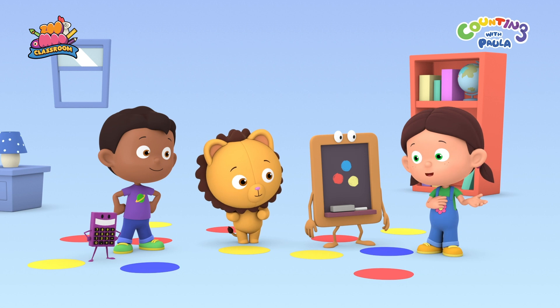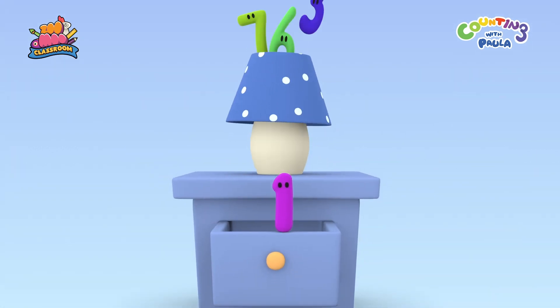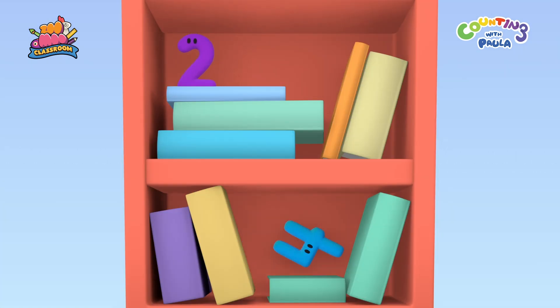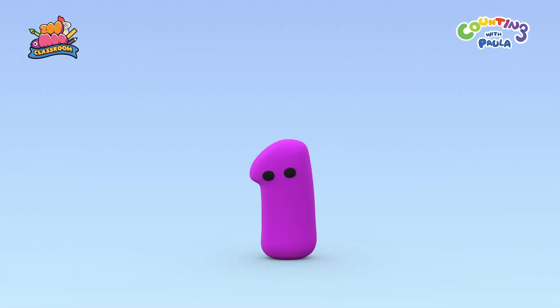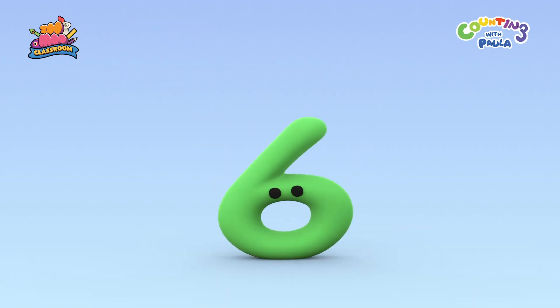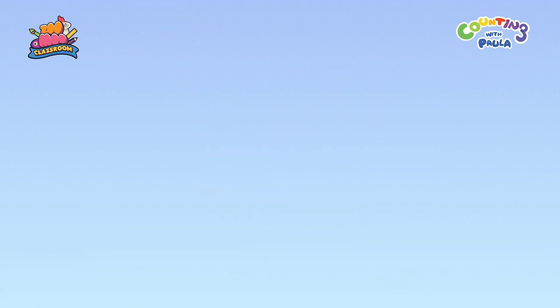But before we start, why don't we count how many circles there are? Let's call for the numbers. 1, 2, 3, 4, 5, 6, 7, 8, 9, 10.